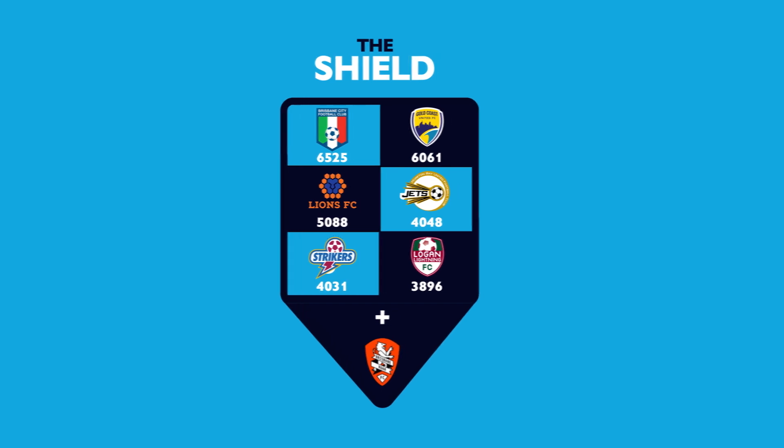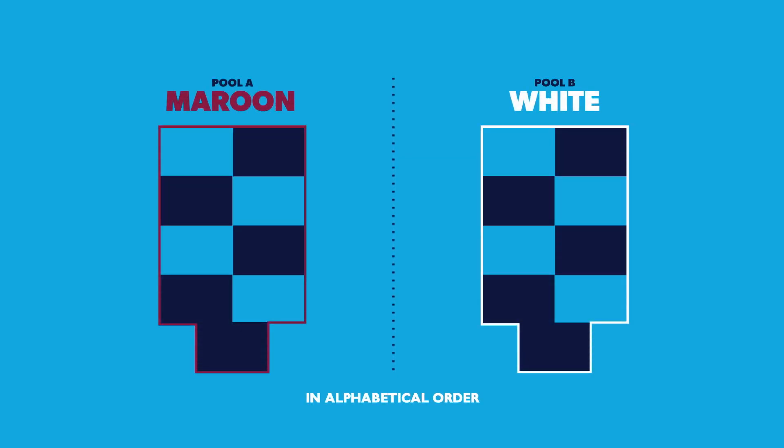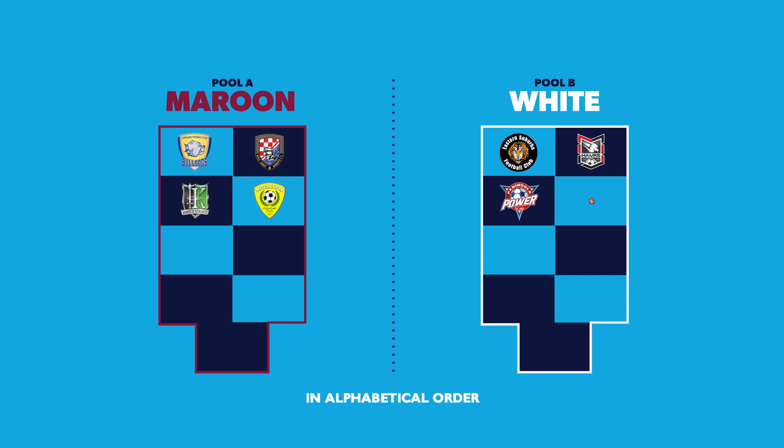The remaining 18 clubs have been allocated across two other pools: Maroon and White. Here you can see which pool each club's junior teams will compete in for the pre-season phase. Capella Bar Bulldogs. Eastern Suburbs. Gold Coast Knights. Holland Park Hawks. Ipswich Knights. Peninsula Power. Mitchelton FC. Redlands United. Olympic FC. Rochedale Rovers.